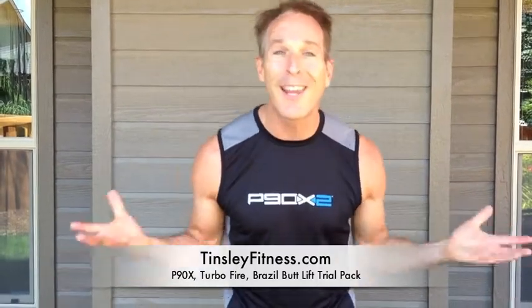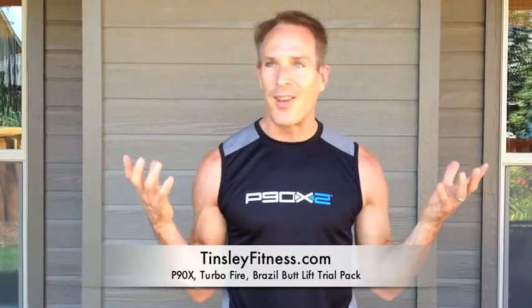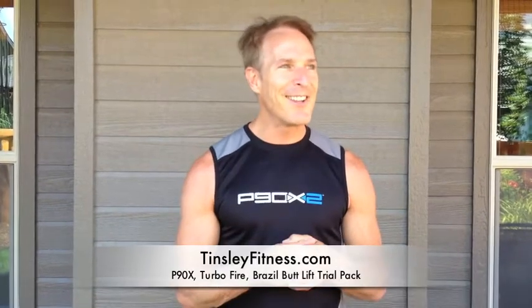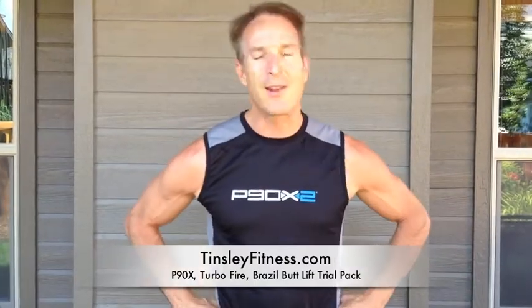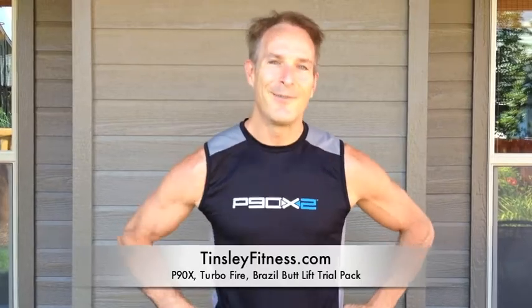I'm just so excited — what a gift to be able to take advantage of, to do these programs for $14.95 and just get those results. So if you've been seeing the infomercials and you've been going, 'Gosh, can I really do that? Do I really want to commit to it?' — what are you waiting for? Get on it. We'll see you there.